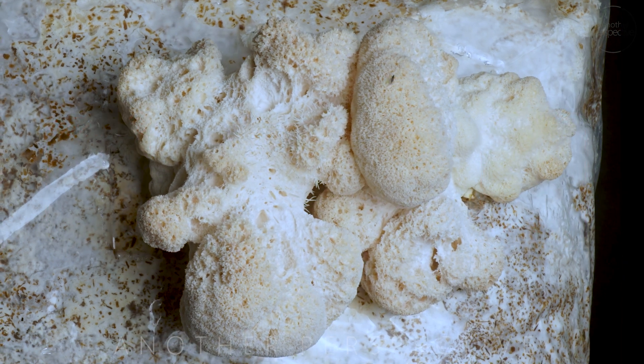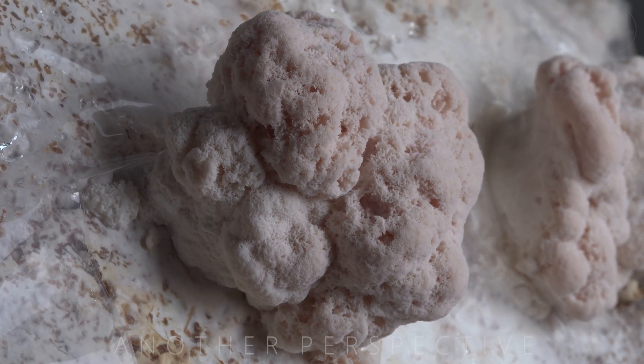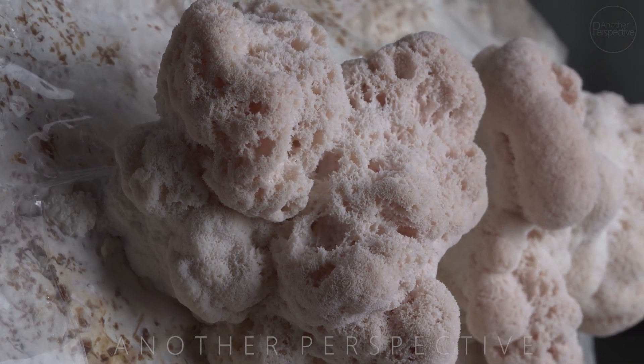What makes lion's mane mushroom so unique is its high content of beta glucans and hericenones. Beta glucan is a type of complex sugar that can help stimulate the immune system and reduce inflammation in the body.